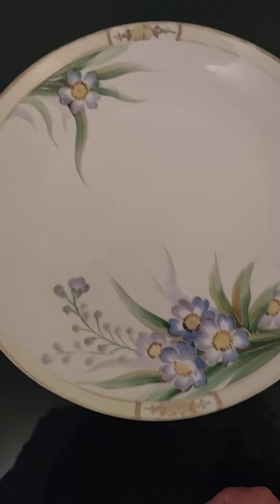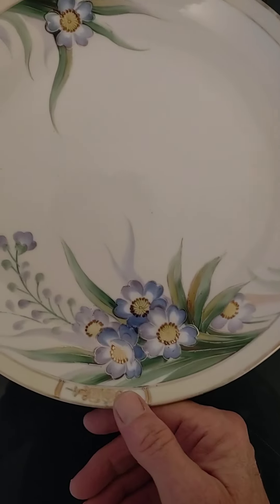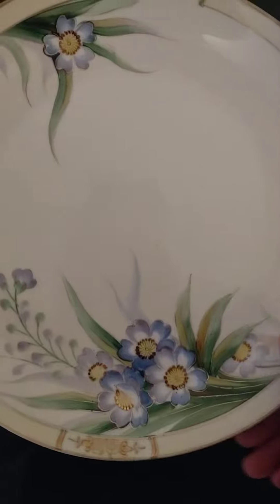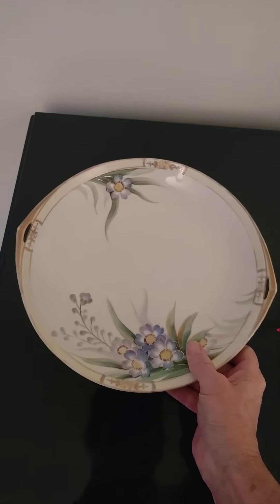It does have Moirage here at the four points, and purples, greens, gold, red. And hand-painted Nippon, which is just a word for Japan.